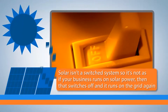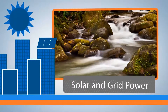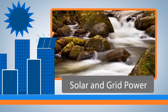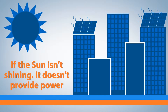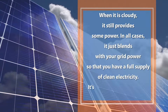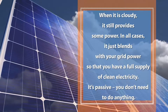Solar isn't a switched system, so it's not as if your business runs on solar power then switches off and runs on the grid again. I call this the Toyota Prius view of the world. In reality, it is more of a blending of sources — grid power and solar power. Your solar panels are always producing power as long as there is light. If the sun isn't shining, you run off grid power. When it's cloudy, it still provides some power, and in all cases it just blends with your existing grid power supply, so you always have a full supply of clean electricity.